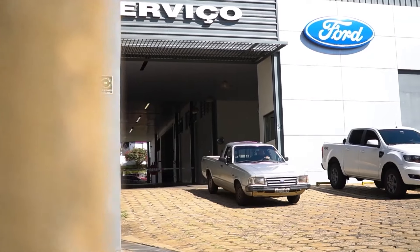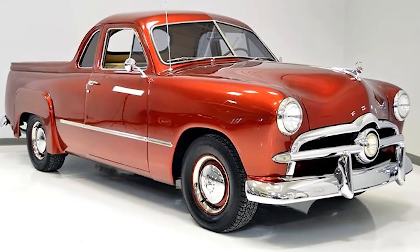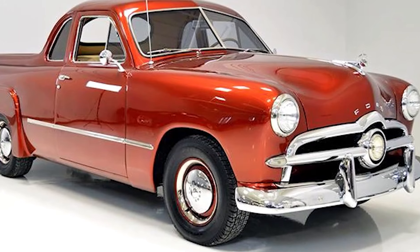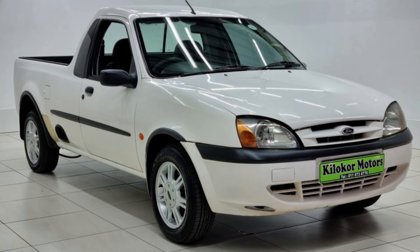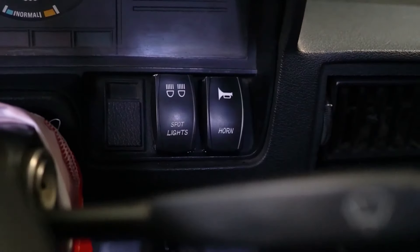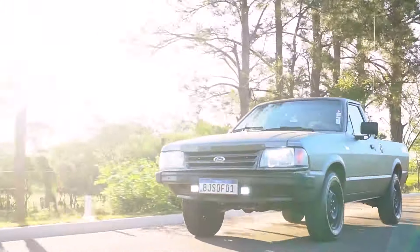Ford Pampa. Step into the world of Brazilian automotive innovation with the Ford Pampa, a coupe utility that redefined the market from 1982 to 1997. Born from the DNA of the Ford Corseille and Ford Del Rey, the Pampa quickly became Brazil's top-selling coupe utility, offering a unique blend of comfort and utility. This is a pickup that combines the comfort of a car with the robustness of a utility vehicle.